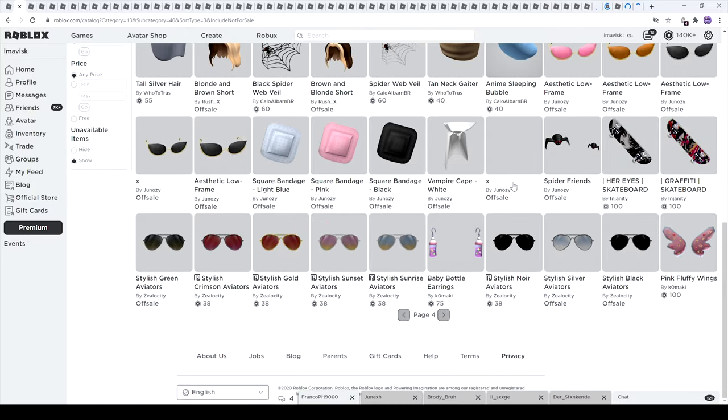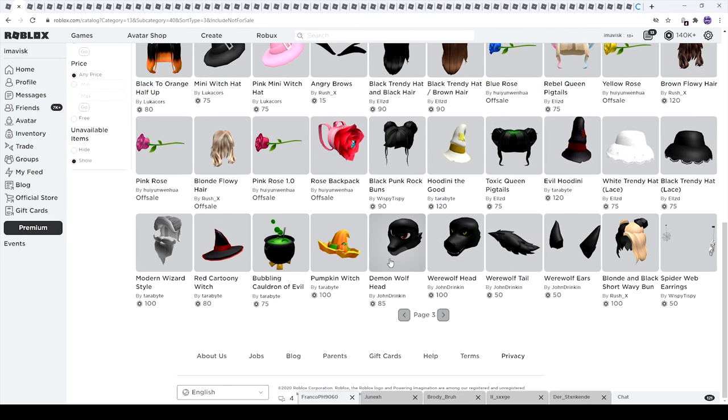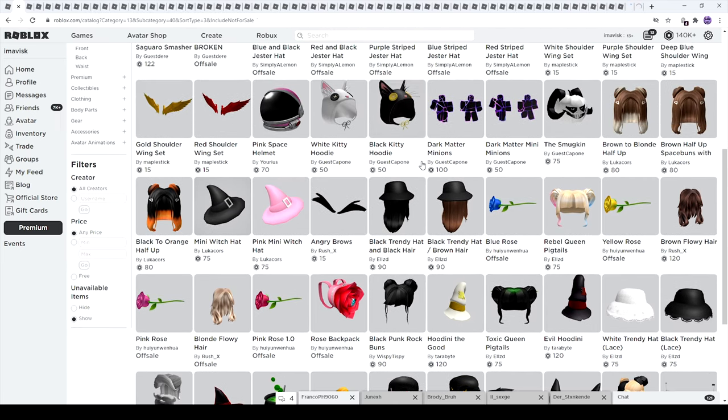We can also count these two hairs. I think these are all of the brand new items on this page, so let's move on to the next one. On the next page we can find the pumpkin witch hat which looks really awesome, made by Terabyte. We have the bubbling cauldron of evil, the rat catoony witch hat which looks pretty amazing. I already showcased some of these items so I'm going to skip over those.